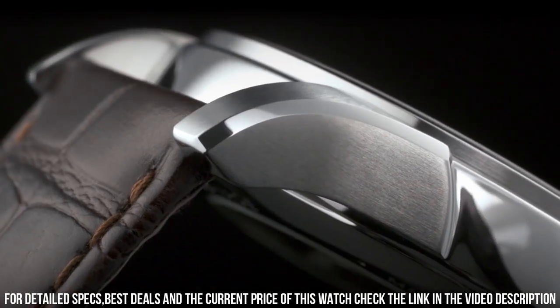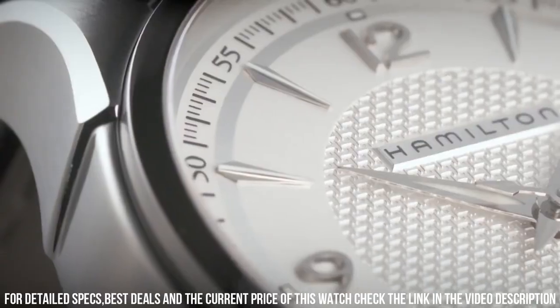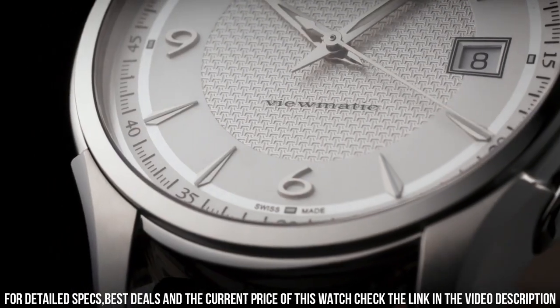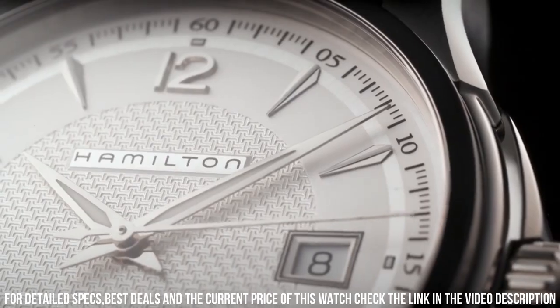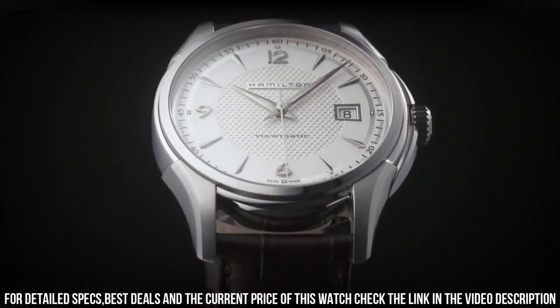Band width: 20 mm, band length: 8.5 inches, tang clasp. Water-resistant at 50 meters (165 feet). Functions: date, hour, minute, second. Jazzmaster series, dress watch style. Watch label: Swiss made.